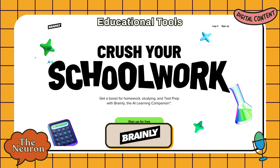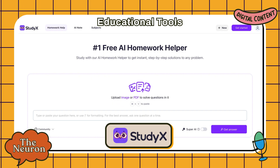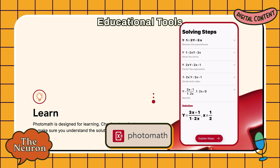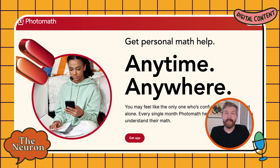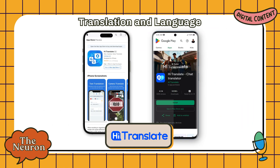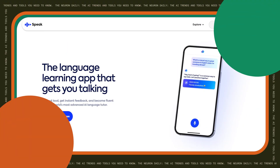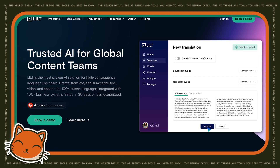For educational tools: Brainly is for homework help without the judgment. StudyX is like having a tutor that never gets tired. And Photomath is a math homework solver that shows its work — it has saved many parent-child relationships during homework time. For translation and language: Hi Translate actually gets idioms, and Luzia is for learning languages without the guilt trips. Other notable tools in this space include Speak, backed by OpenAI, and LILT, which is more for enterprise use.